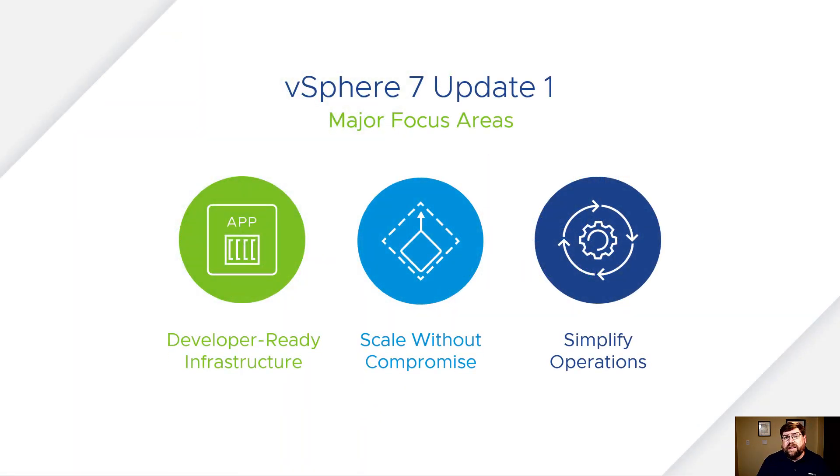Developer ready infrastructure: we've renamed vSphere with Kubernetes to vSphere with Tanzu and brought some interesting new features to it. Stuff you'll really like — scale without compromise, monster VMs got even more monstrous, and simplifying operations. The idea is that we're trying to reduce friction for vSphere admins, make it easy to be a vSphere admin.